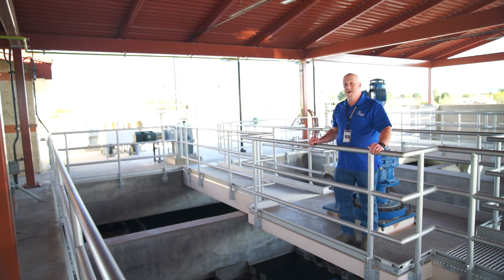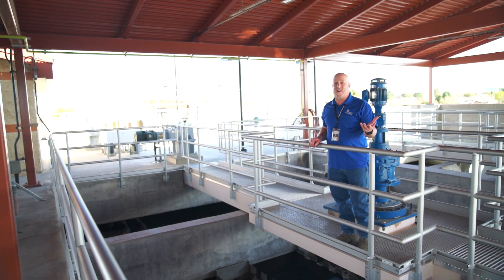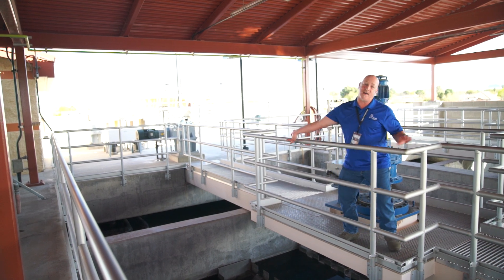Is that it? No, this is only the first stage of the treatment process. There's more. Come on, I'll show you.